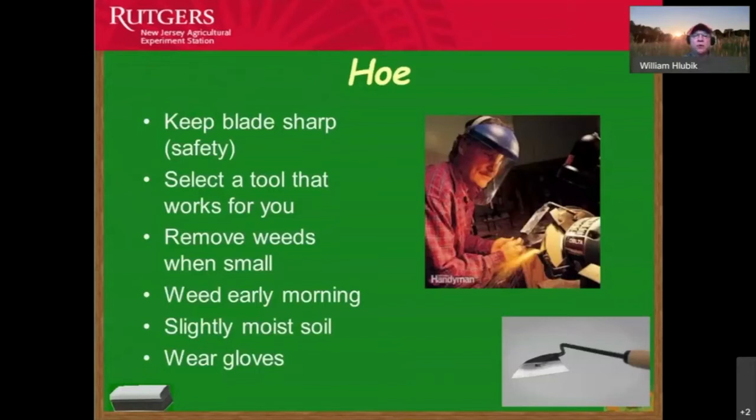With hoes, keep the blade sharp using a grinding wheel. Select a tool that works for you and feels good to use. Remove weeds when they are small because they have less root system established. If we go out and weed early in the morning, we'll have fewer heat issues and the soil will be a little more moist. Wear gloves to protect your hands.